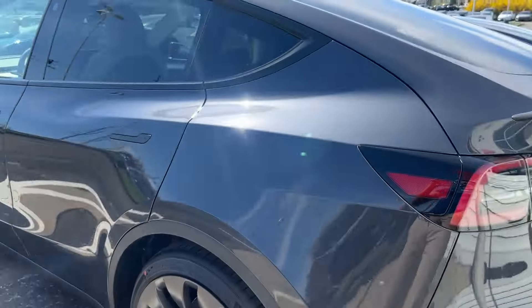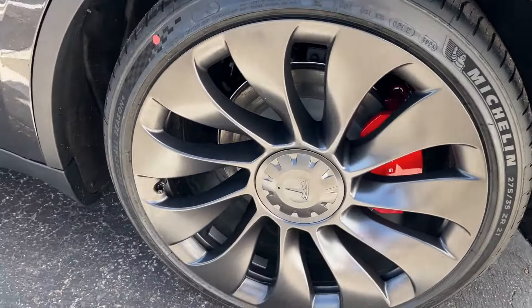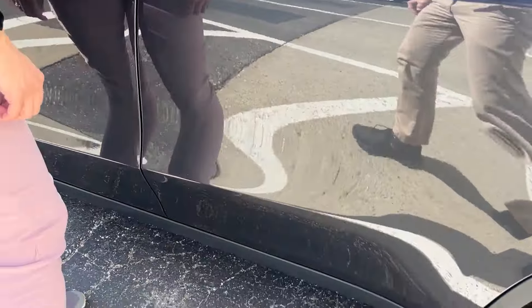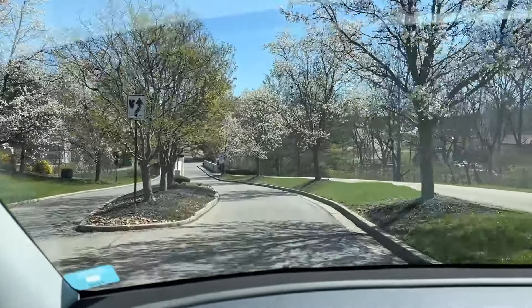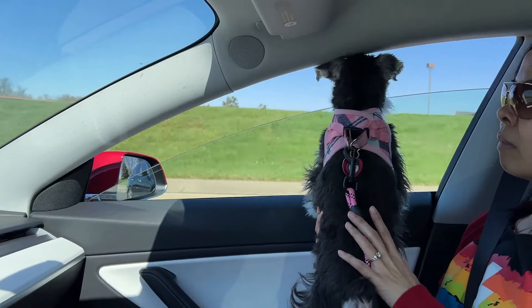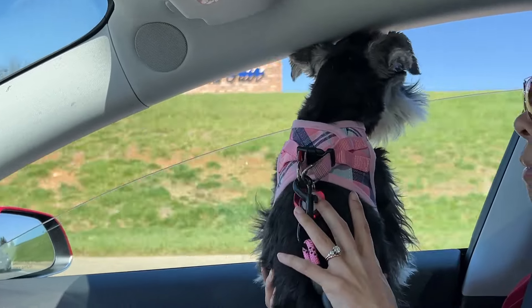Hi, my name is Jeremy, and this is my hands-on review of the 2024 Model Y Performance. This vehicle has been my daily driver for months now. If you are like me, you are watching this because you are interested in buying a Tesla Model Y, will take delivery of a Model Y soon, or just took ownership and are watching all you can on this best-selling compact SUV.